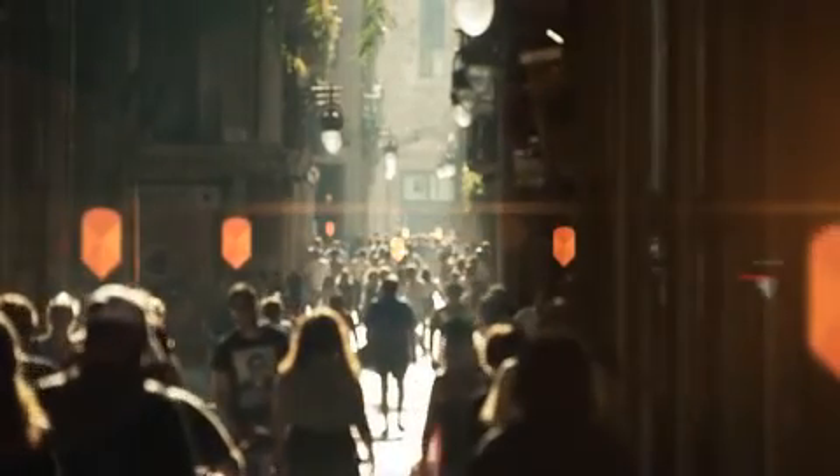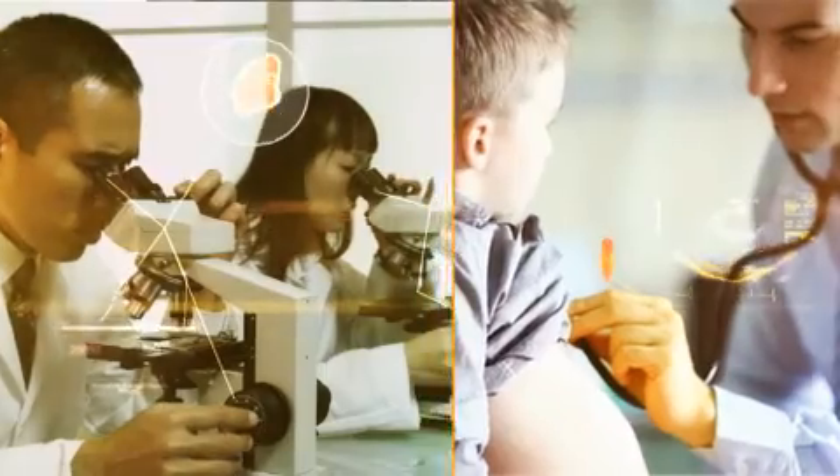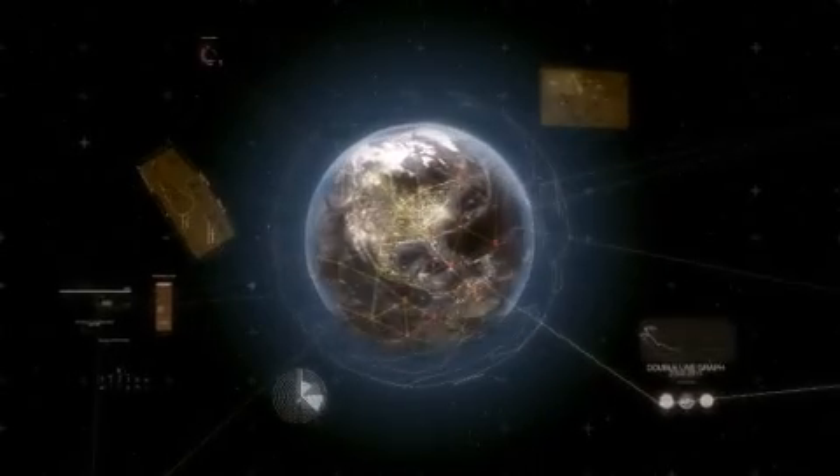Where customers live, work, and shop. Where healthcare needs are the greatest. Where we find sustainable energy today and where we should look for it tomorrow. Where roads, bridges, and pipelines are needed most. Where change in the world changes your business.